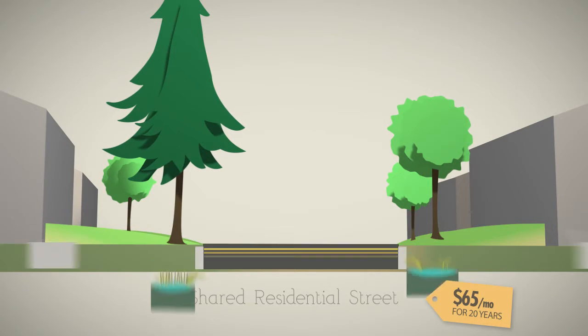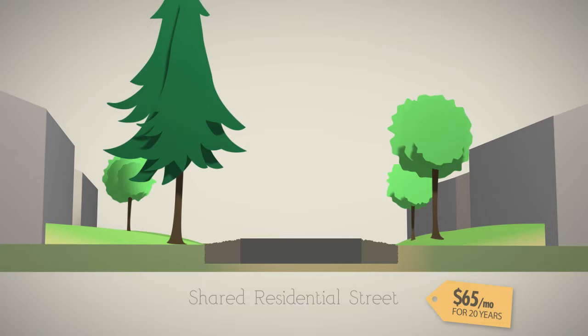The Shared Residential Street features a paved center strip but unpaved shoulders for parking and unimproved walkways. This option allows for easier and safer car and pedestrian travel, especially during rain, at a relatively lower cost.